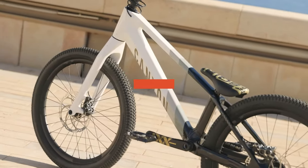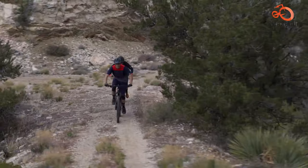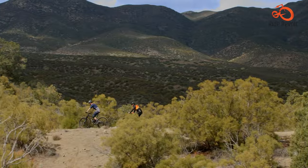Let's start with the Canyon Neuron 5, an affordable yet capable MTB that can give a run for the money to many expensive contemporaries.